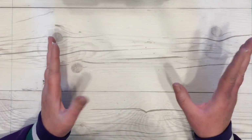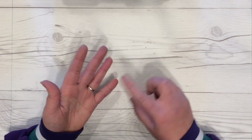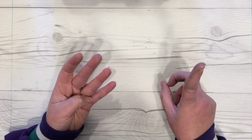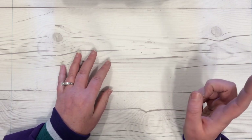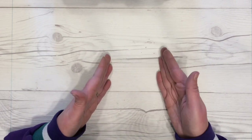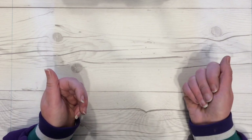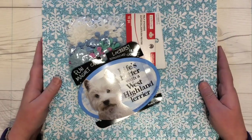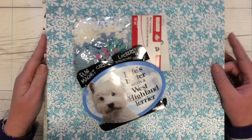They probably had eight to ten new patterned ones, and I ended up getting three that I really liked. In my Michael's haul I'll share those with you, and at the end of the video I'll do a flip-through so you can see the different patterns. Here is what I bought at Michael's.